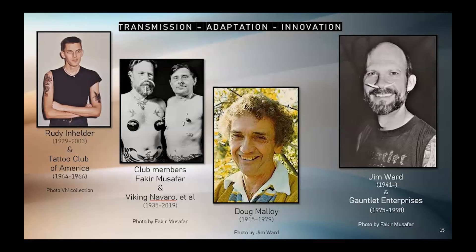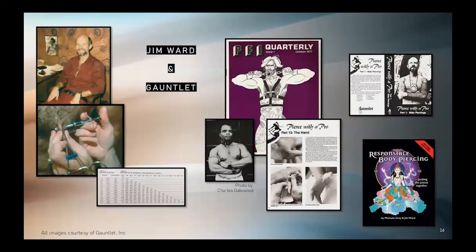Through the expanding network, Fakir met Doug Malloy, and through another Tattoo Club of America member, Tom Owen, Jim Ward also met Doug Malloy. Having made millions of dollars distributing elevator music called Muzak, Malloy had the freedom and the means to travel the world and build a network of body piercing enthusiasts. Malloy financed and encouraged Jim Ward to start Gauntlet, the first business dedicated to body piercing in the Western world. In 1975, with rudimentary techniques, $3,000, and a mailing list of approximately 100 names from Doug Malloy, Jim Ward started Gauntlet.